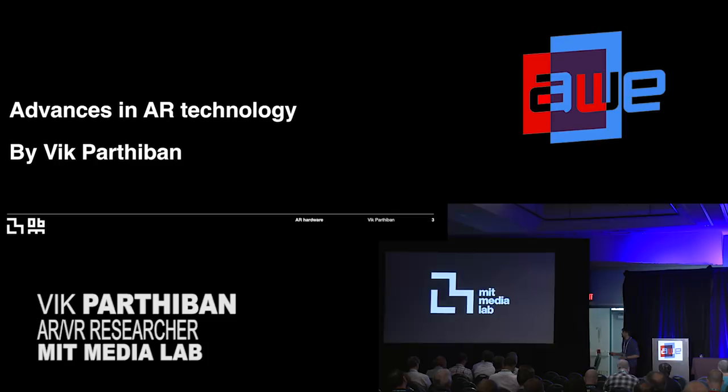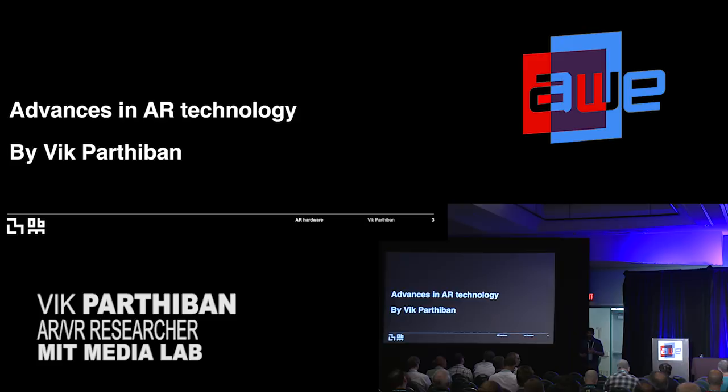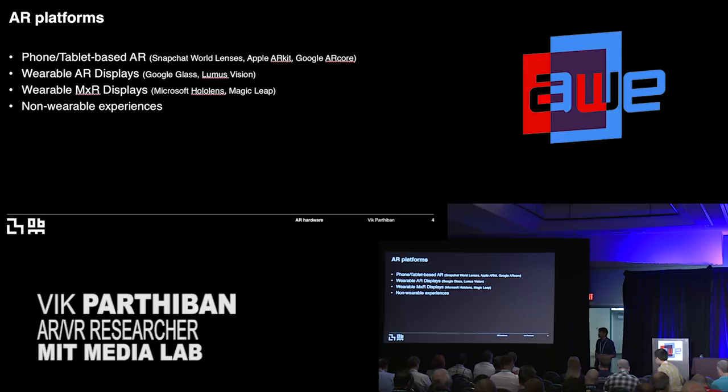Today's talk, I wanted to talk about the latest in AR, as you might have seen a bit in the previous presentation. There's still a lot that needs to be done in this space, but people are pushing this forward every day. I want to take you through these different platforms of where AR is at the moment — light fields, holograms are all ways to create immersive experiences, but it depends on what you're looking for as a consumer or an industry. I'll talk through phone and tablet-based AR displays, wearable AR displays, wearable mixed reality displays, and ultimately non-wearable experiences.